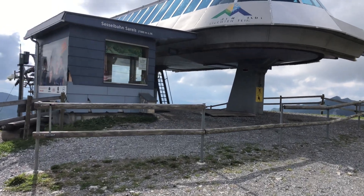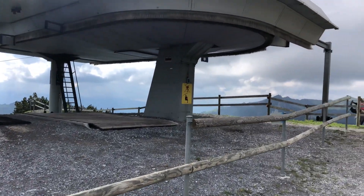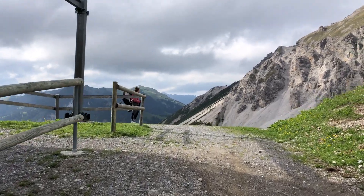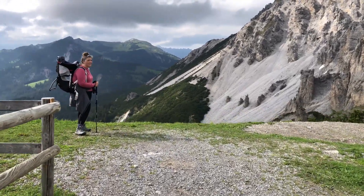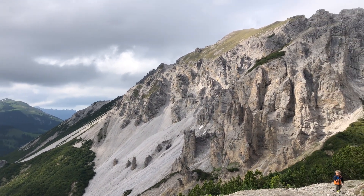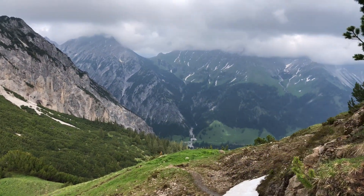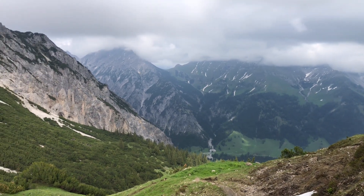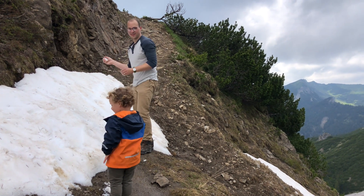We made it to the top — here's the chairlift that you can take during the summertime up to the top. Check this out, I was not expecting this. It's crazy — look at that. Totally different than anything we've seen. We even had a little snowball fight in the middle of May!